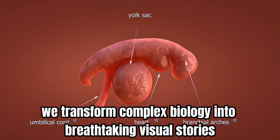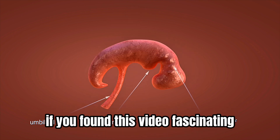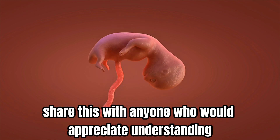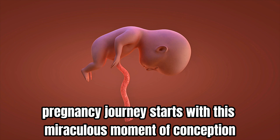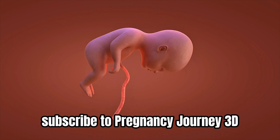This incredible journey from sperm to embryo is one of nature's most remarkable processes. At Pregnancy Journey 3D, we transform complex biology into breathtaking visual stories. If you found this video fascinating, subscribe for more 3D explorations of pregnancy science, and share this with anyone who would appreciate understanding how human life begins.